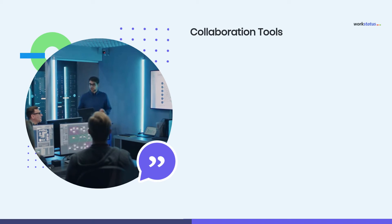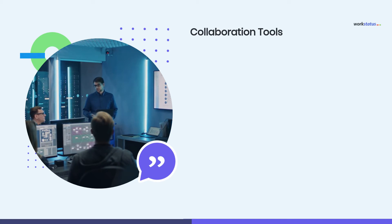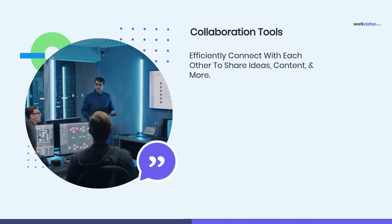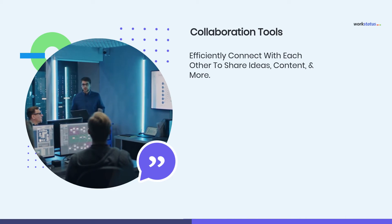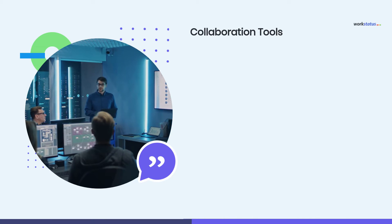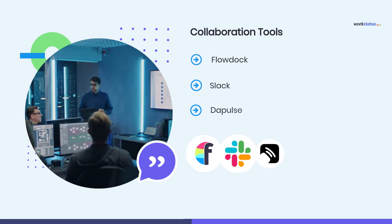Next we gotta cover is Collaboration Tools. Such software or tools can help your team to efficiently connect with each other to share ideas, content, and more. In short, it helps you to manage your workforce with better efficiency. Some of the best collaboration tools that agencies should have are FloatOn, Slack, and Dappulse.